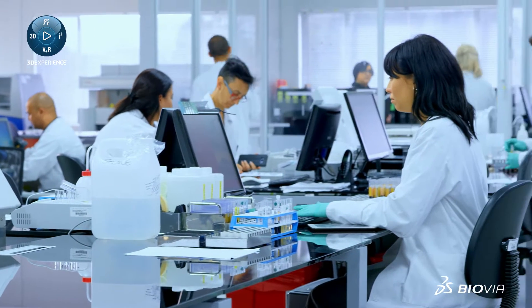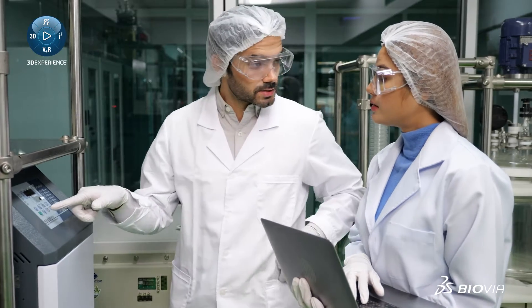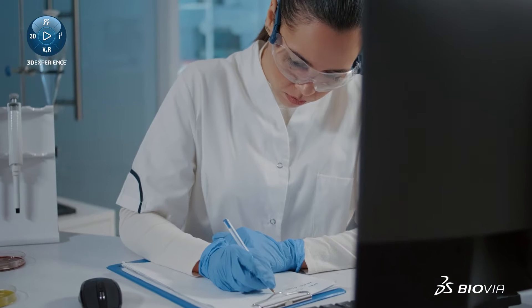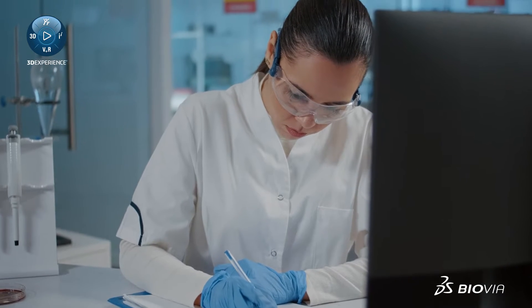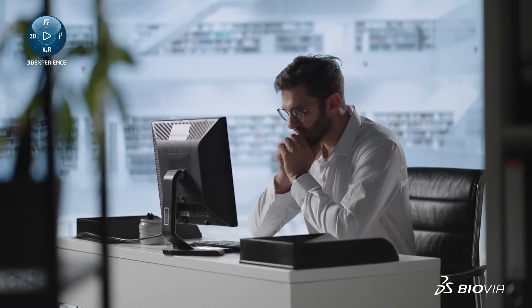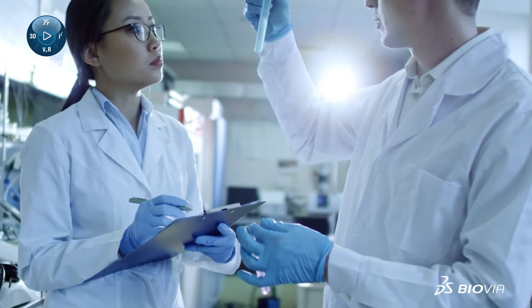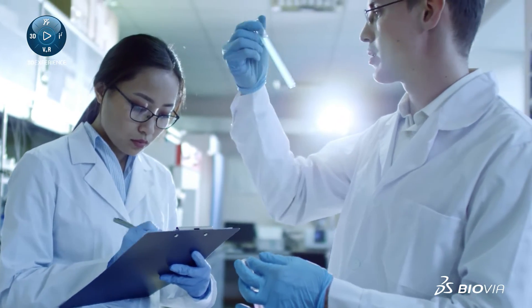In today's fast-paced scientific labs, effective data and workflow management is more critical than ever before. But what happens when your lab's procedures are holding you back? If you are struggling with outdated workflows, inefficient sample management, or even paper-based procedures, the time for change is now.